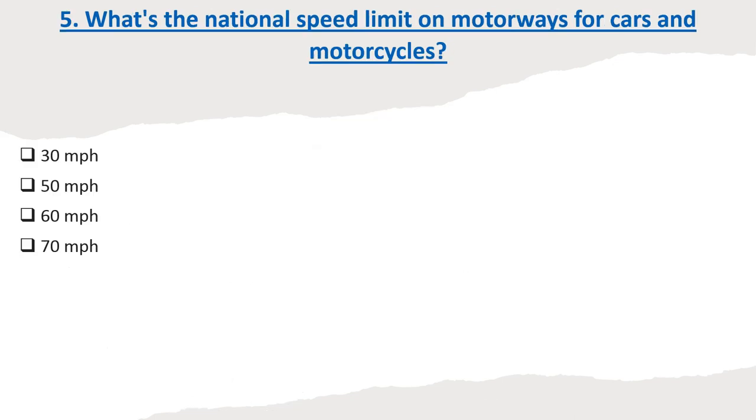Question 5: What's the national speed limit on motorways for cars and motorcycles? Options: 30 mph, 50 mph, 60 mph, 70 mph. Correct answer: 70 mph.